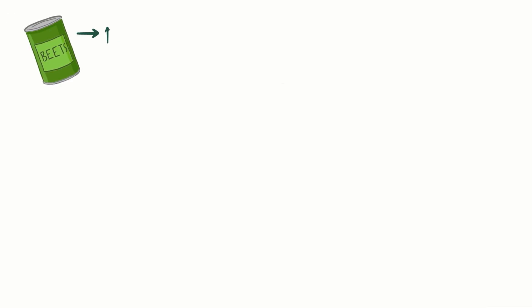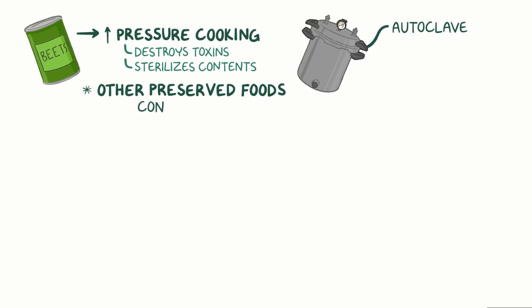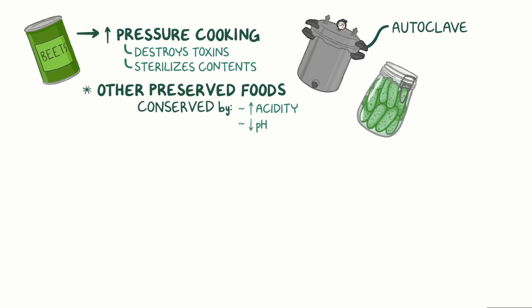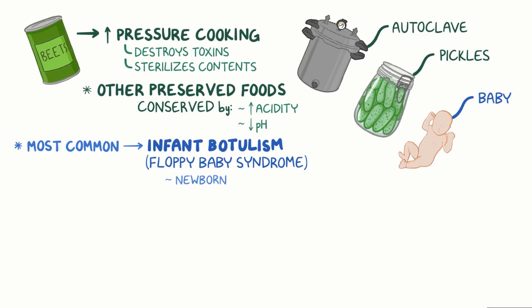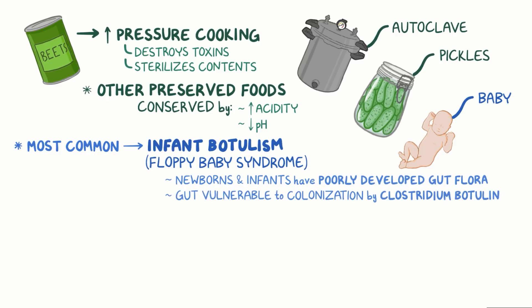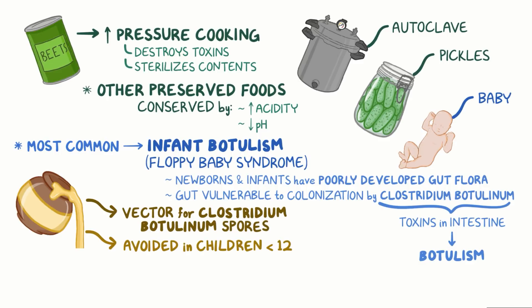Most canning processes undergo high-pressure cooking, which is like autoclaving, and reliably destroys the toxin and sterilizes the contents of the can. Other preserved foods can be conserved by high acidity or low pH — for example, pickles. The most common form of food-related botulism is infant botulism, or floppy baby syndrome. Newborns and infants still have poorly developed gut flora, and their gut is vulnerable to colonization by Clostridium botulinum. Colonizing bacteria will continue to produce their toxins directly in the intestine, causing botulism. Honey has been implicated as a potential vector for transmitting Clostridium botulinum spores and should be avoided in children under 12 months.